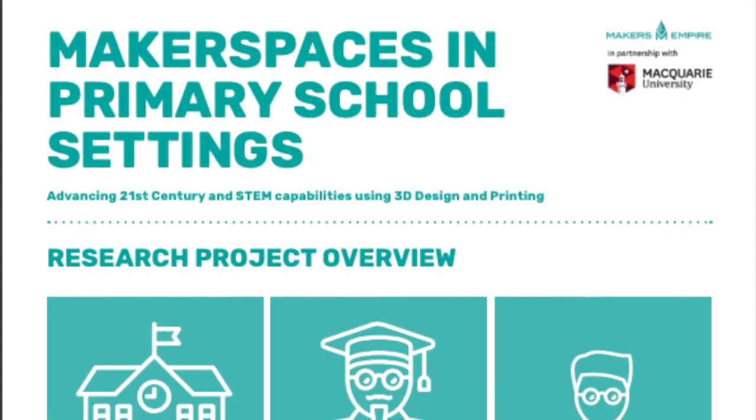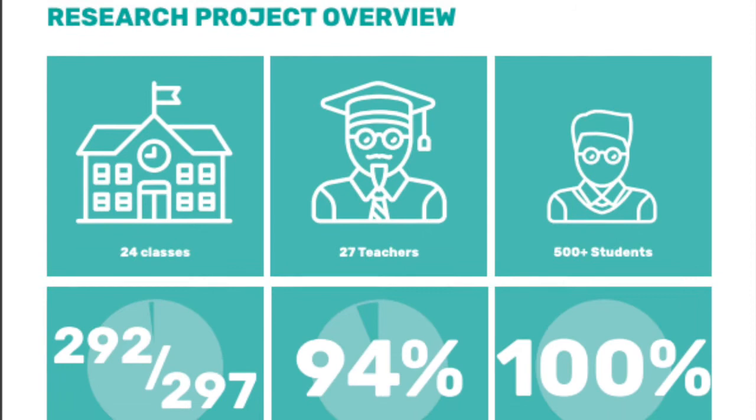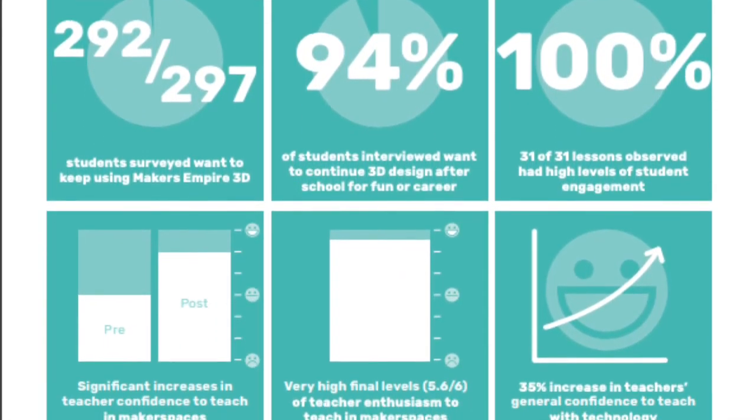A Macquarie University research study showed that Learning by Design and Makers Empire can be highly effective at developing children's creativity, critical thinking, design thinking, and digital skills.